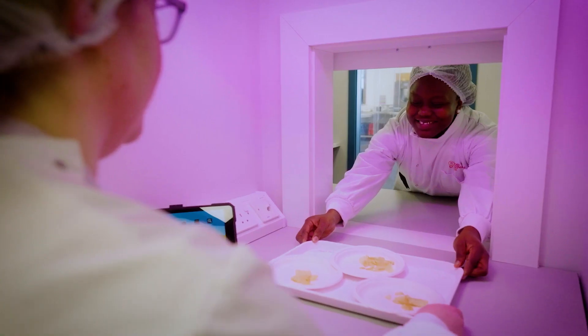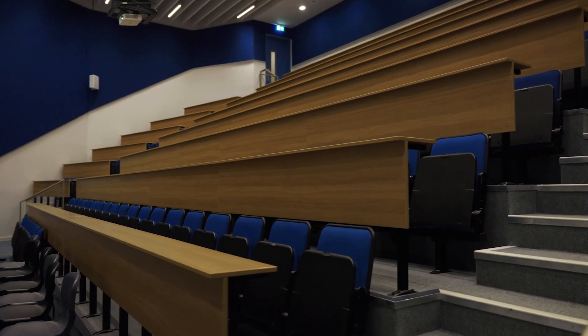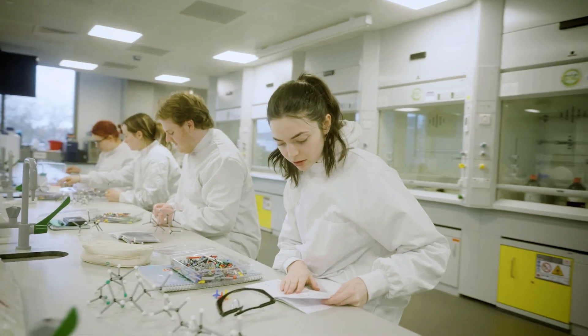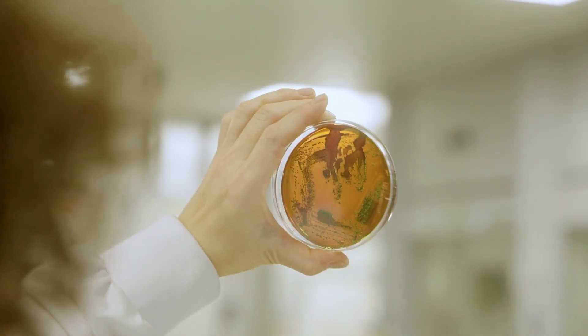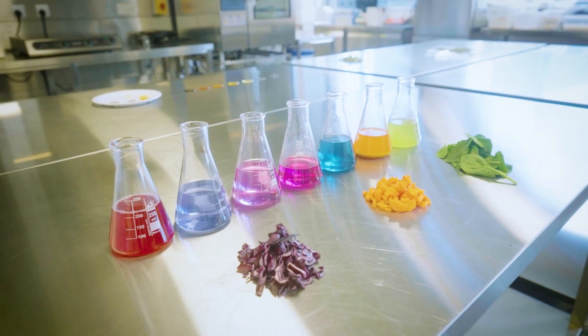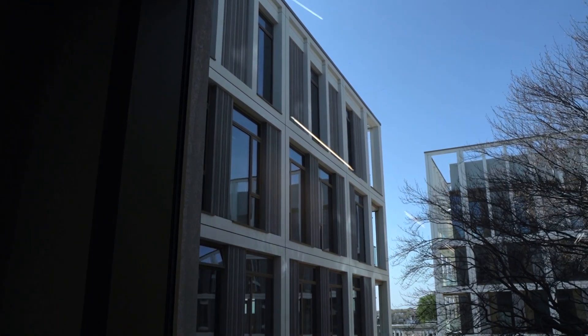As nutraceuticals in health and nutrition lies at the intersection of the food, pharmaceutical and nutrition industries, the modules students will study reflects that. In Year 1, the student receives a comprehensive education in the fundamental sciences of Biology, Physics, Chemistry and Mathematics, as well as Introductory Microbiology and Introductory Nutrition.